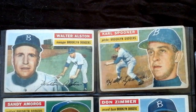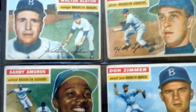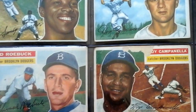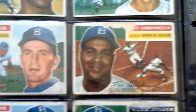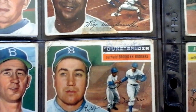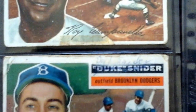I've got here Walter Austin, Carl Spooner — which was actually the first card I ever got — Sandy Amorous, Don Zimmer, Ed Roebuck, a really beat up Roy Campanella, Roger Craig, and Duke Snider, pretty badly beat up. Someone even decided to write in his name.